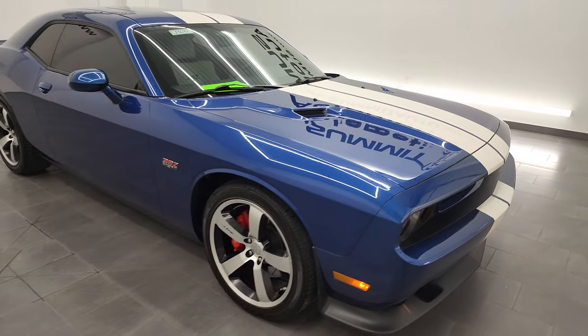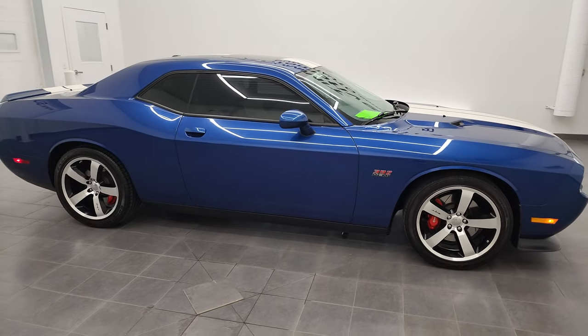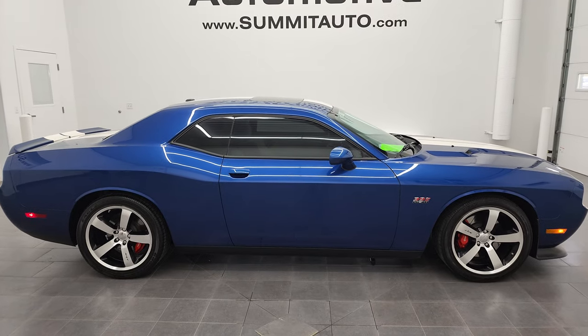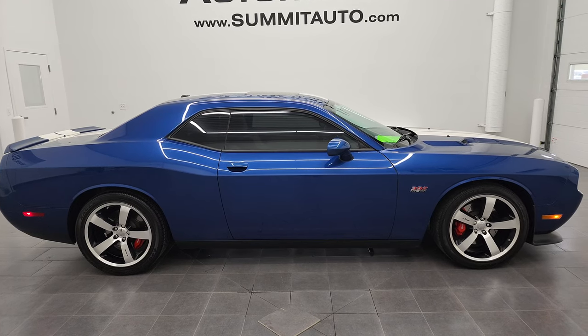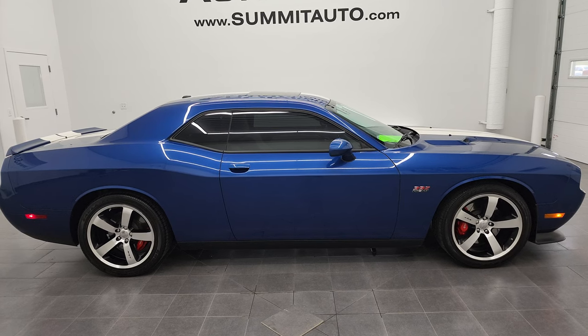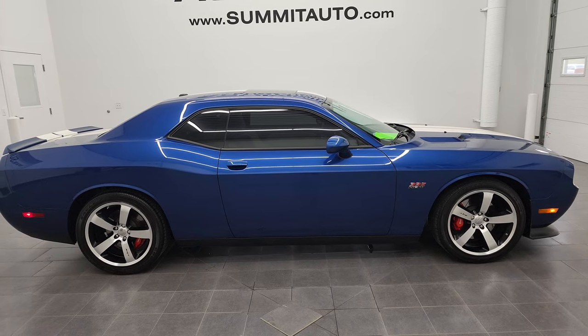I would highly recommend this 2011 Dodge Challenger Inaugural Edition in deep water blue from a quality and condition standpoint. To see more pictures of this car or any of our other 450 new and used cars — trucks, SUVs, minivans, Wranglers, sports cars, Challengers, Chargers, Mustangs, Camaros, Corvettes — you name it, we've got it. Go to www.summitauto.com for full pictures and descriptions of every single vehicle from two locations.